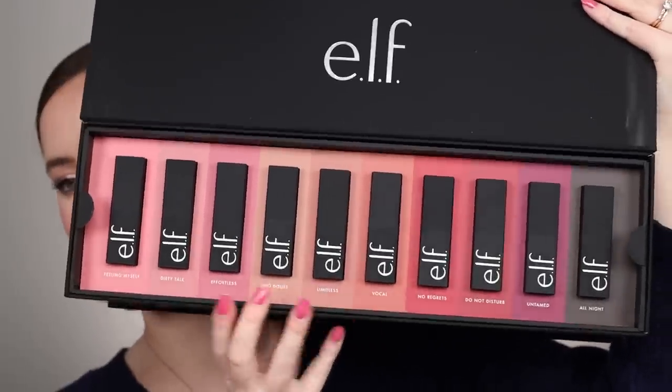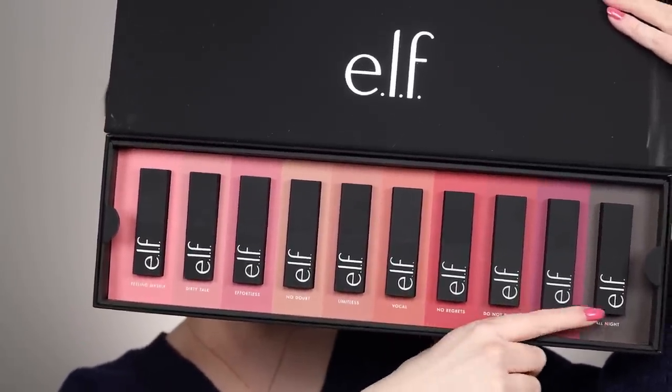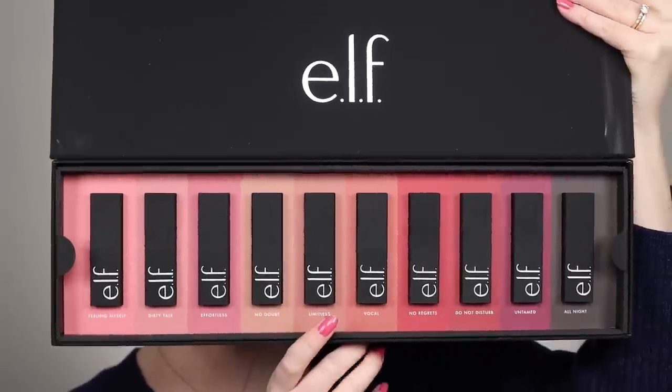They launched 20 shades but in this box are Meredith Duxbury's 10 favorites, so that's what we're going to try. I think it'll give us a good idea of at least half of the range and a feel for the formula itself. We've got a range of pinks, nudes, reds, a purple, and even a black lipstick.